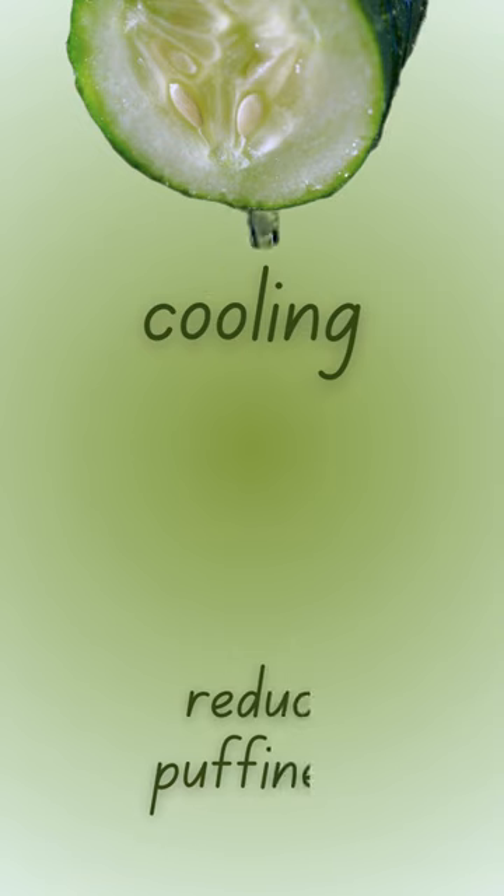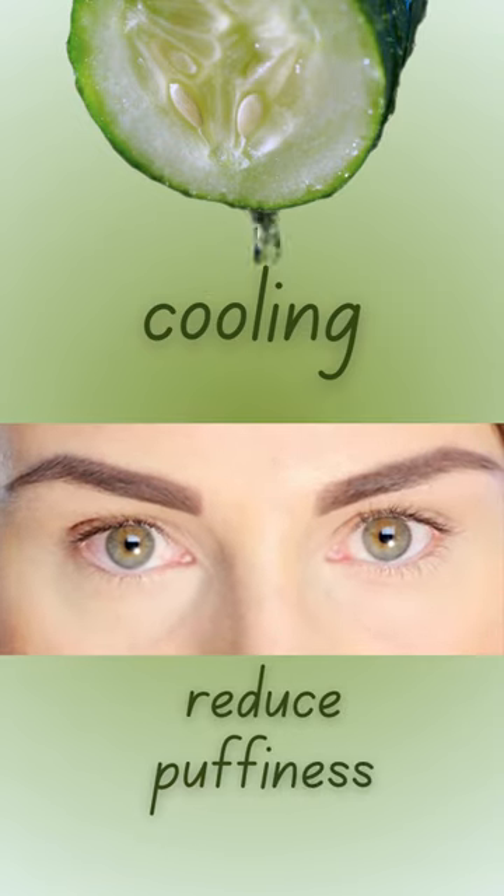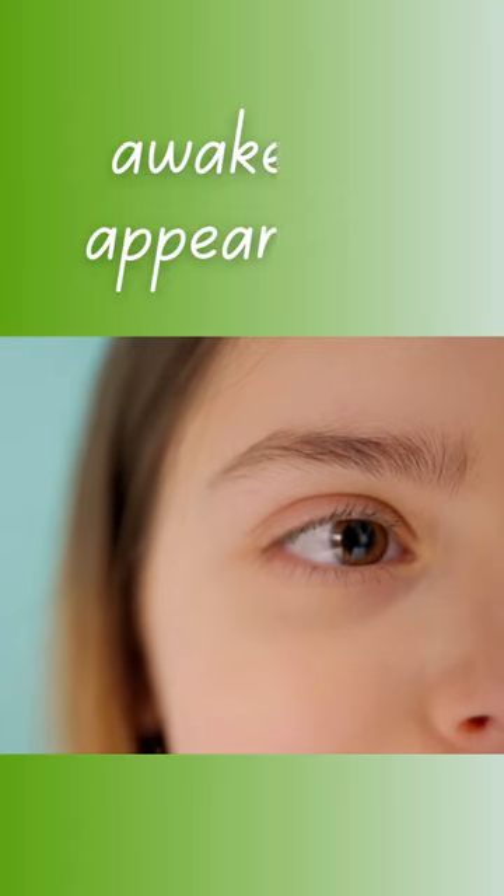Cucumber has a cooling effect on the skin which can help in reducing puffiness, particularly around the eyes. This makes cucumber an excellent natural remedy for tired or puffy eyes, giving an awakened appearance.